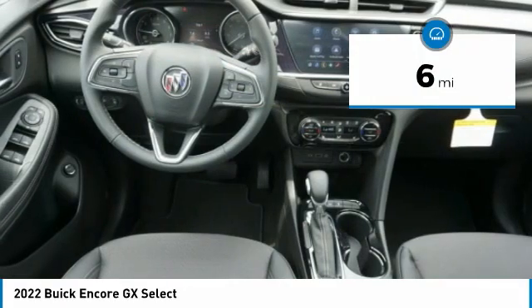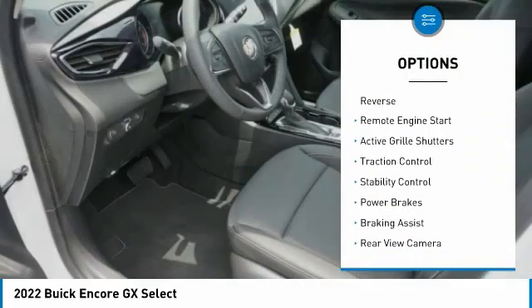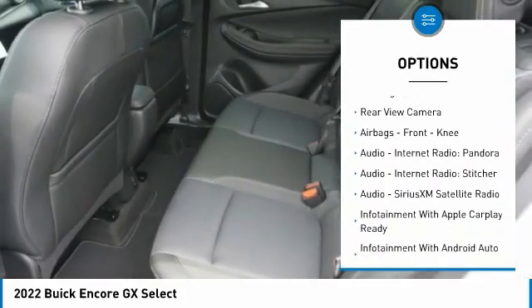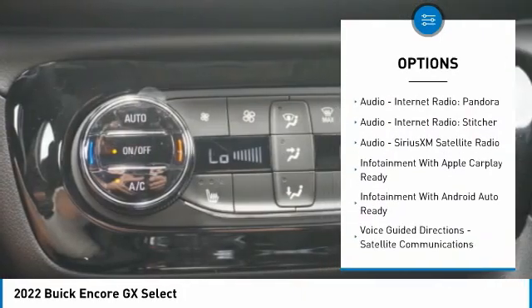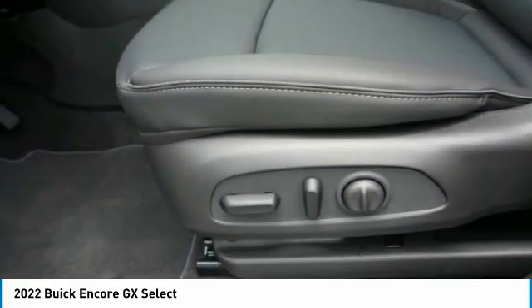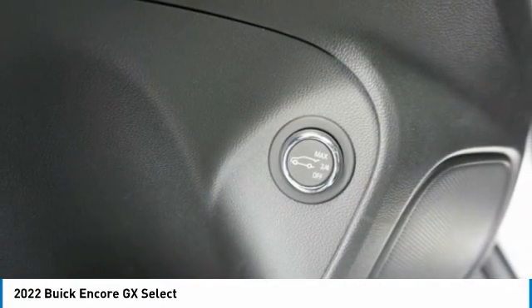Here are some of this vehicle's great options: power windows with safety reverse, remote engine start, active grille shutters, traction control, stability control, power brakes, braking assist, rear view camera, airbags, front knee airbag, audio, internet radio, and Pandora.